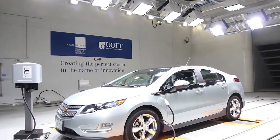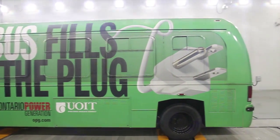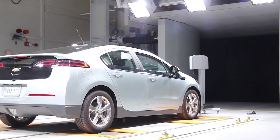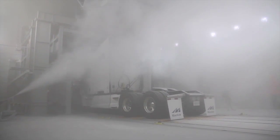The signature test chamber in ACE is a climatic wind tunnel, large enough to accommodate a full coach bus. In this chamber, wind speeds can exceed 240 kilometres an hour. Temperatures can range from minus 40 to plus 60 degrees Celsius. Relative humidity ranges from 5 to 95%. There is an easily reconfigurable solar array that will replicate the effects of the sun. The chamber is hydrogen capable, allowing for advanced fuel cell development. The wind tunnel also has a variable nozzle, allowing for a range of vehicle and test property sizes.